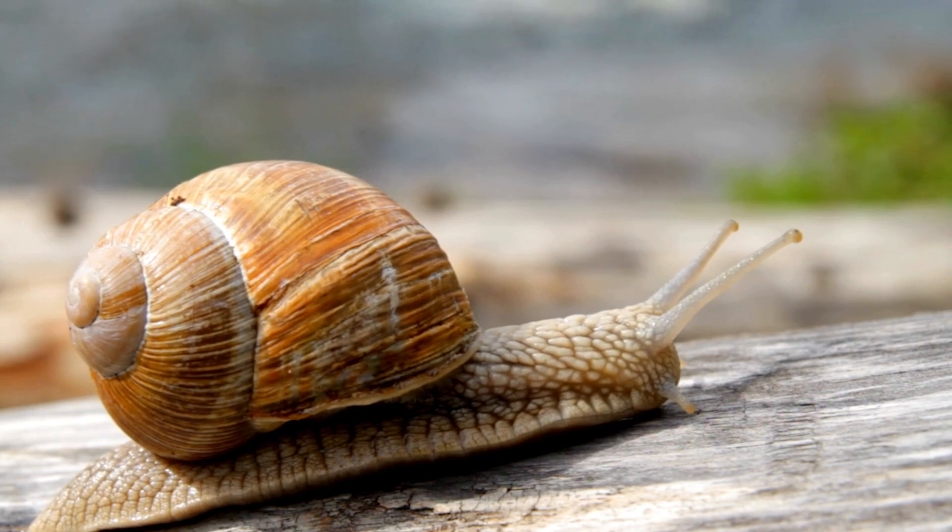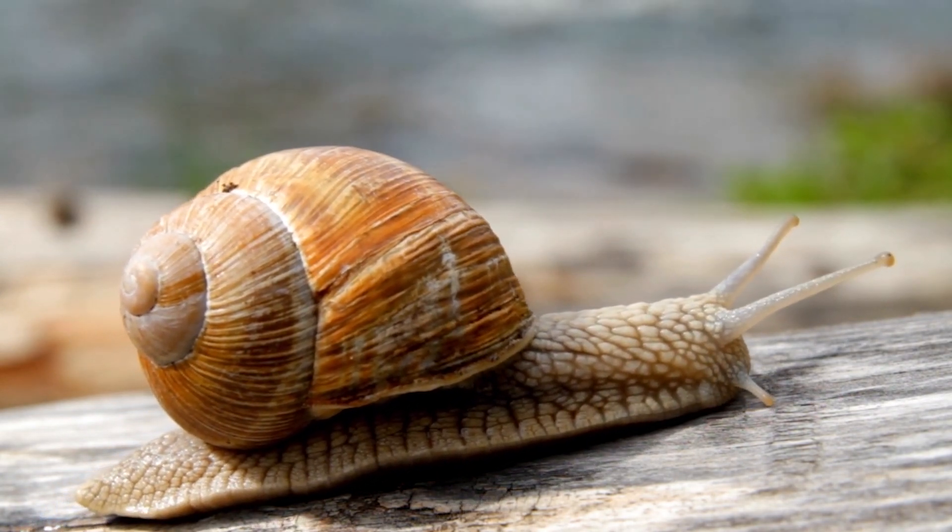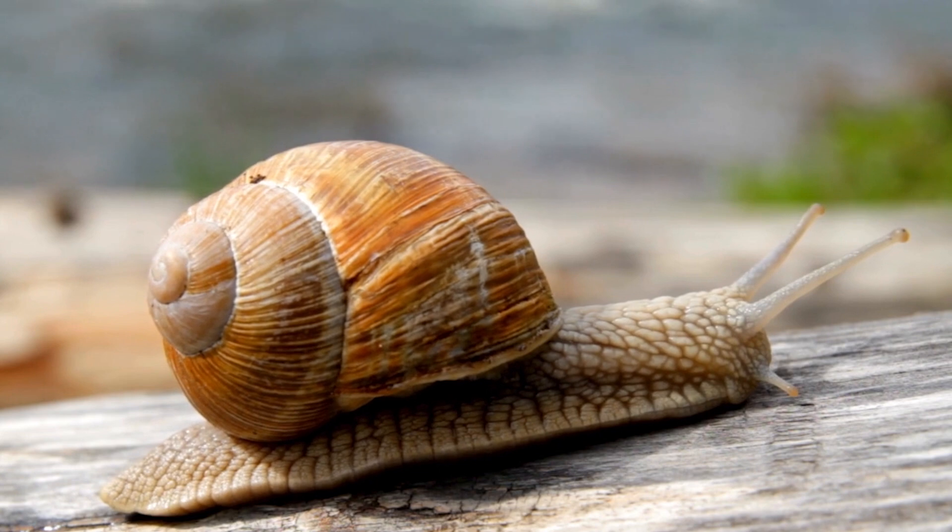The shell's coloration ranges from brown and cream stripes to darker hues, providing some degree of camouflage in their natural habitats.